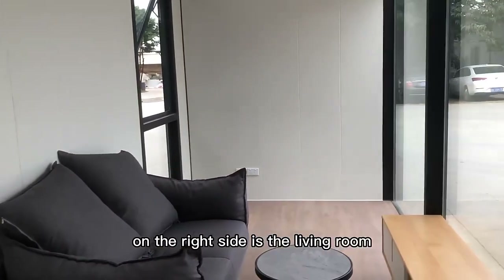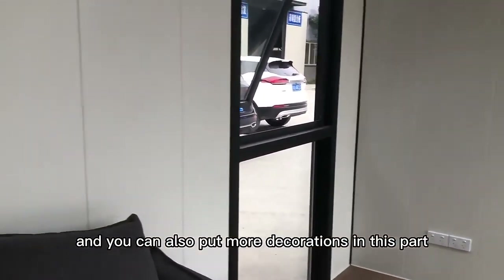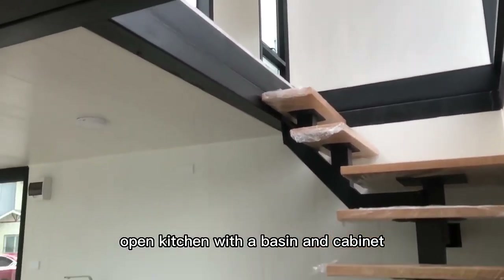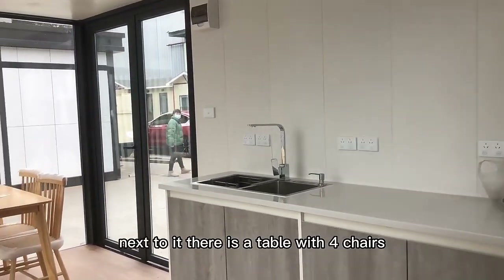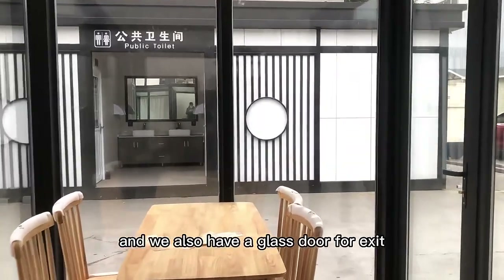On the right side of the entrance is the living room, featuring a sofa, a tea table, and a TV stand. You can also add more decorations in this area. On the left side, there is an open kitchen with a basin and cabinet. Next to it is a dining table with four chairs — plenty of room for a family of four. There is also a glass door for exit.